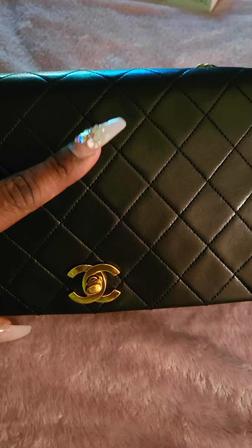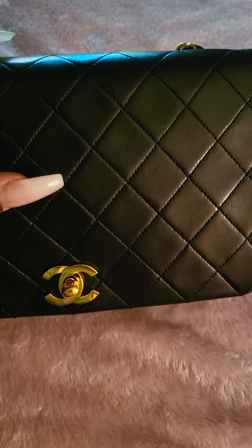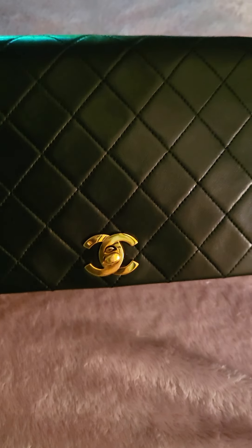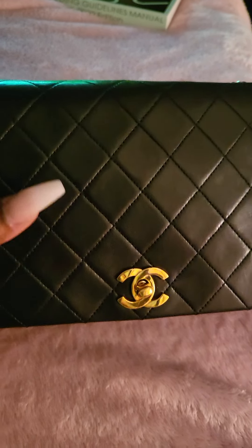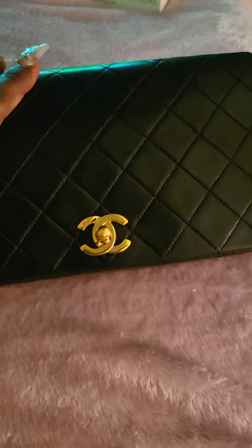I went ahead and purchased her. I paid just a smidge under five thousand — I think it was like four thousand eight hundred and fifty dollars or something like that. She was in very good condition, and when I traced her serial numbers back, she is from between 1989 and 1991. To be that old, she's in very very good condition.